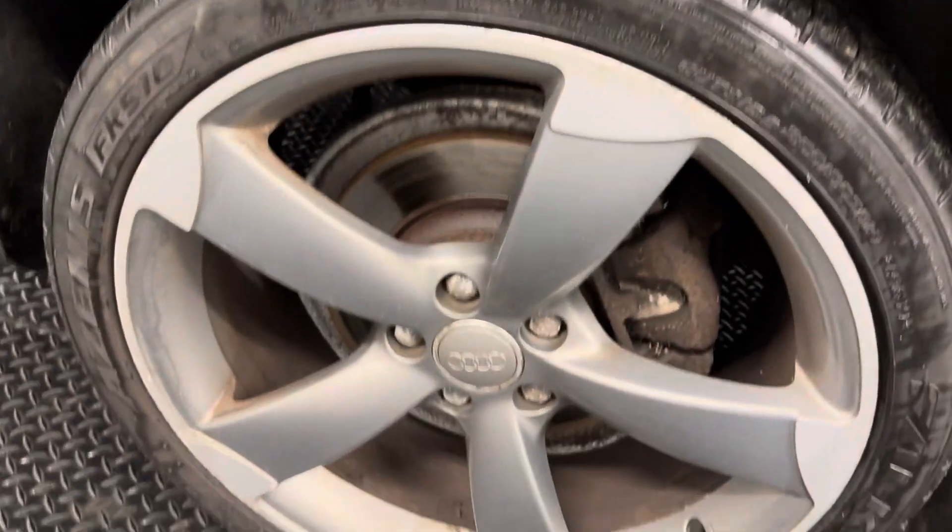Alloy wheels are in good condition. Rear offside also in good condition.